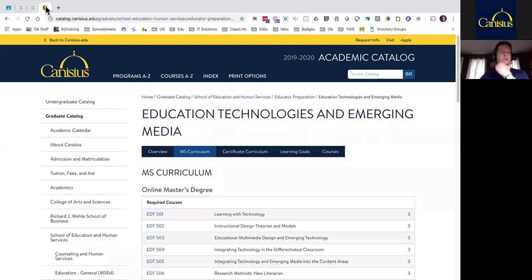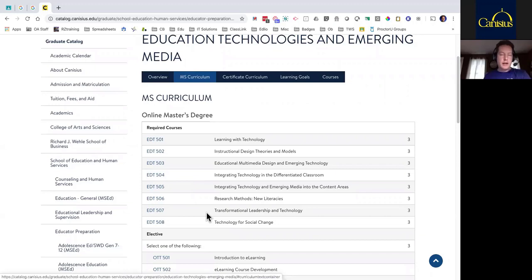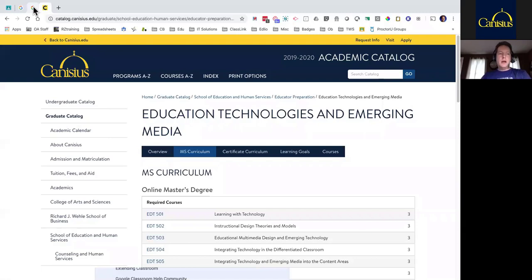First off I want to mention Canisius. We're sponsoring the webinar here from Canisius and myself and two others are professors in the EdTech program. You're seeing on the screen the required courses that you would take — these are all eight-week courses fully done online. A lot of our students happen to be from inside and outside of New York State. You could go for the full master's or just the first four courses for an advanced certificate. If you or somebody else is looking for a master's program that's fully online, you can take a look at canisius.edu.